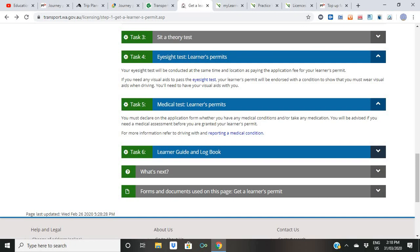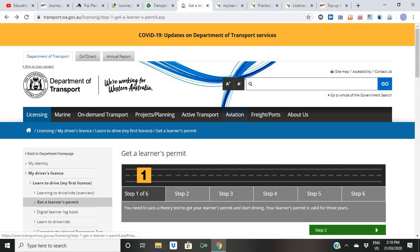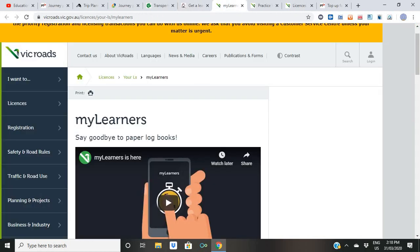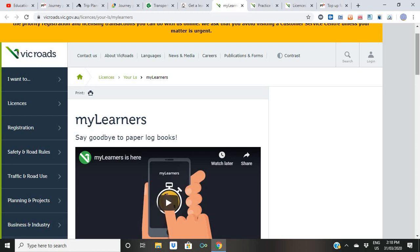Once you have passed the theory test, you will be given a learner guide and logbook. Note that these steps may differ depending on your situation — if you have an international license and want to transfer it to a full driver's license, the process can be different. This overview is for someone starting from scratch. The process shown was for Western Australia but it is more or less the same in other states. In Victoria, you go to VicRoads and look up 'My Learner Test'.